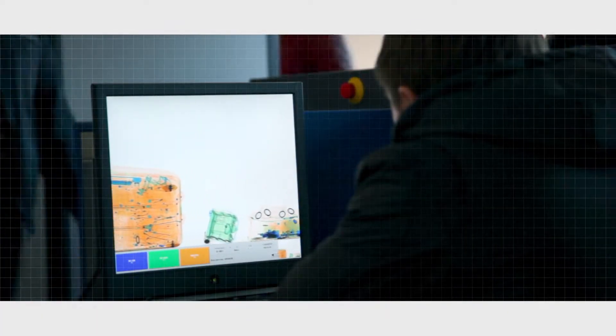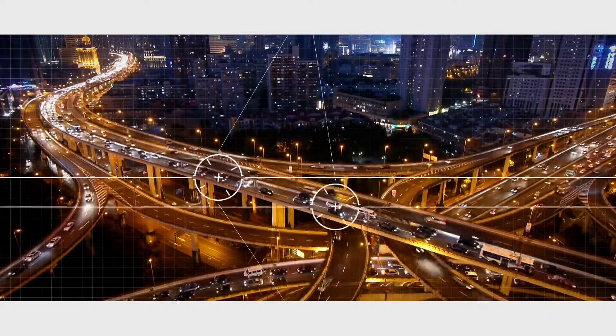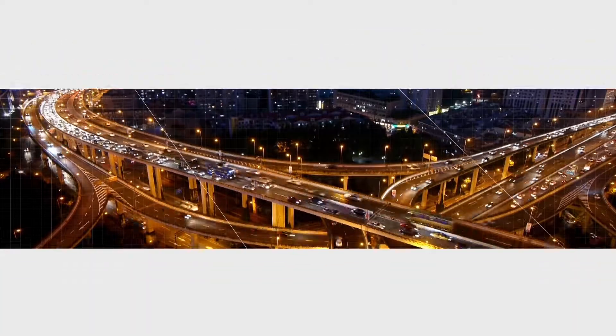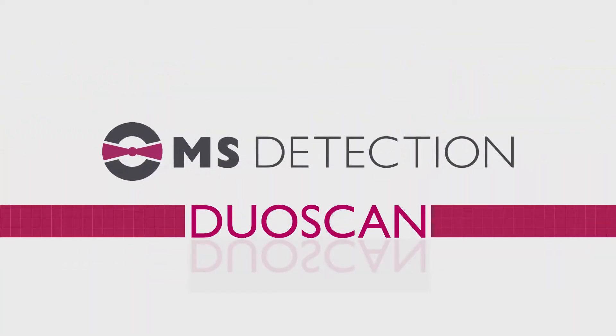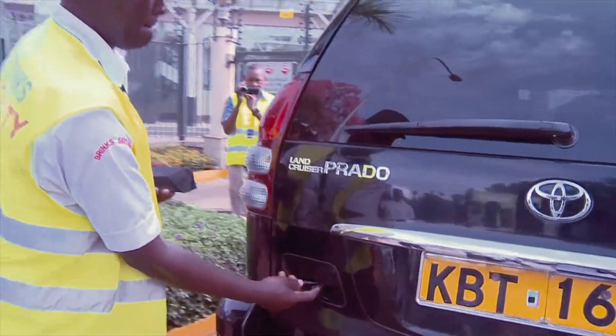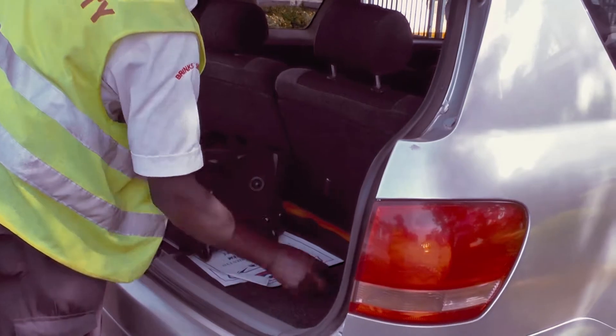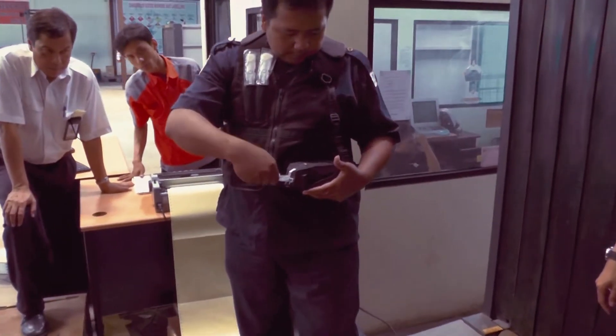However, despite some successful interceptions, most of the traffic of explosives and narcotics remains unchallenged. Today, a new revolutionary trace detector by MS Detection is changing the game by providing unmatched detection and identification capabilities in a handheld, mobile and rugged device.